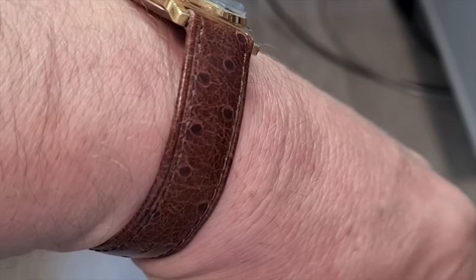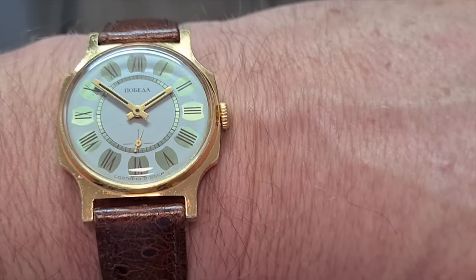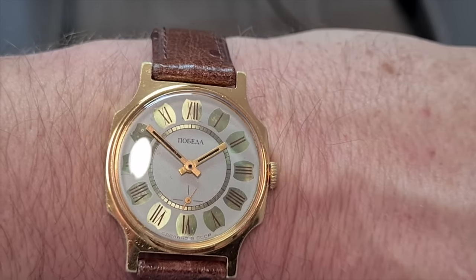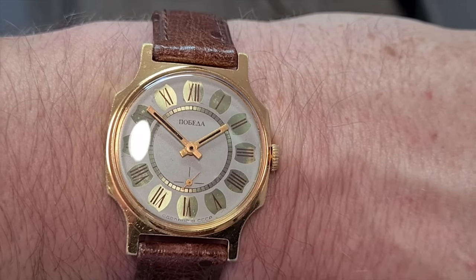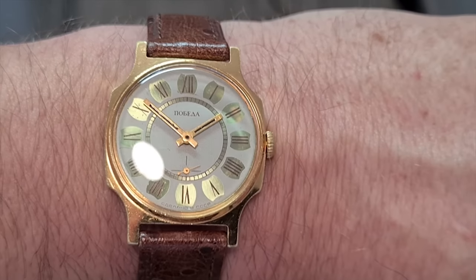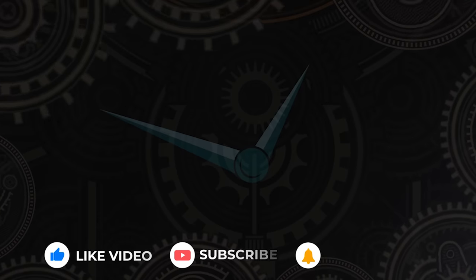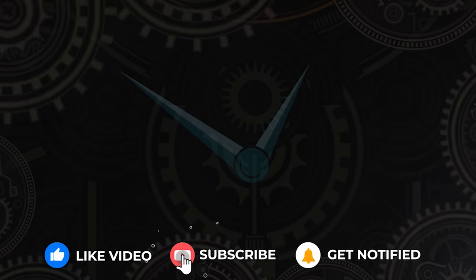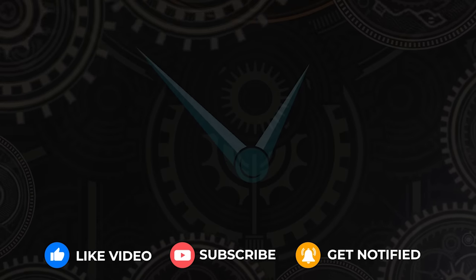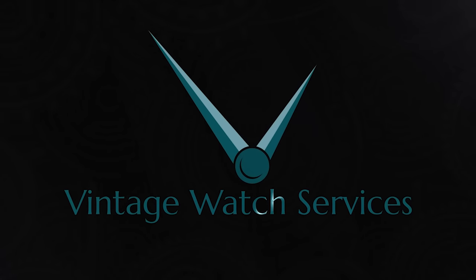And there we have it — a Soviet 1950s Pobjeda. Doesn't look half bad to be honest. Not quite my style but it's not a bad looking watch. I hope you liked this video; if you did, click like and subscribe and you'll be notified of new videos. We'll be back shortly — until then, ta-ta.